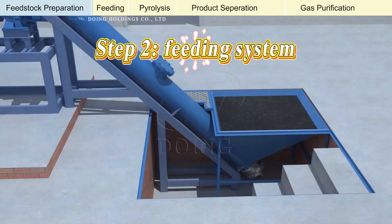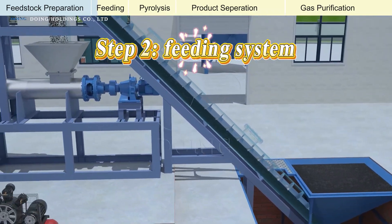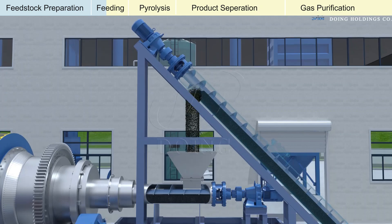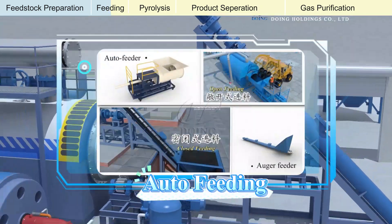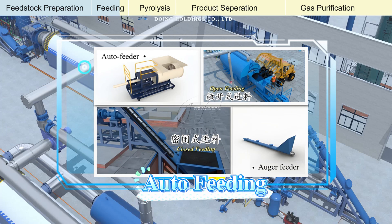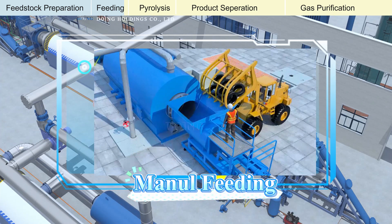Next is the feeding system. Once the feedstock is prepared, it's fed into the reactor. Our pyrolysis plants utilize a range of feeding systems, including screw conveyors and hopper systems, designed to handle diverse materials efficiently. Manual feeding is also a viable option.